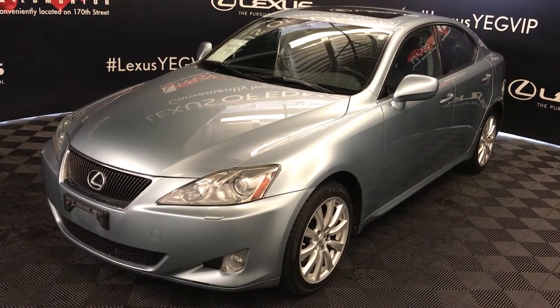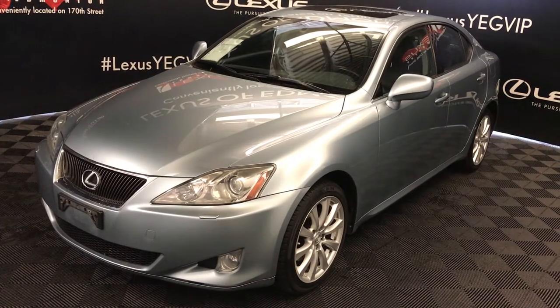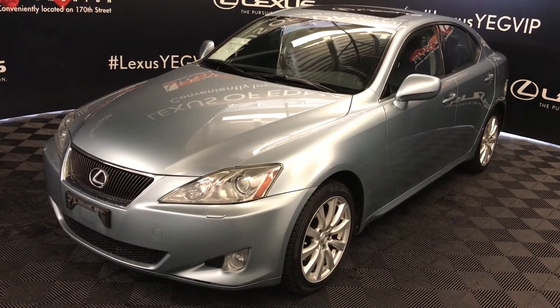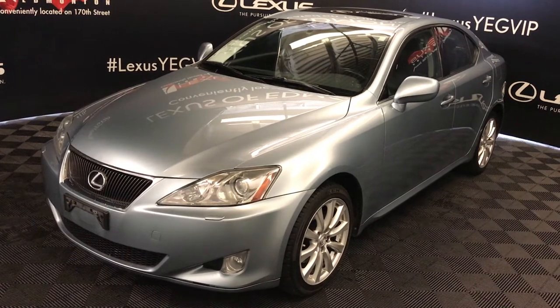We're looking at a pre-owned 2008 Lexus IS250. 6-speed automatic, 2.5-liter V6 engine, all-wheel drive, silver breakwater blue metallic exterior, black leather interior trim, 4-door, 5-passenger. This is a luxury package.